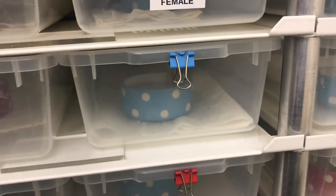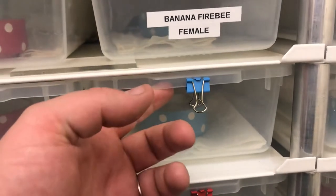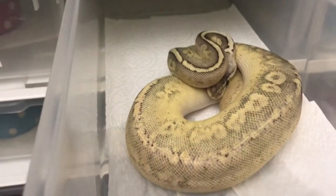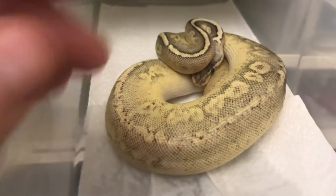What's up everybody, Adam from CA Exotics. I just want to show you my new addition today. I picked up this little female and she is an absolute stunner — she is a sterling calico, absolutely beautiful.